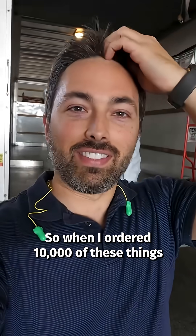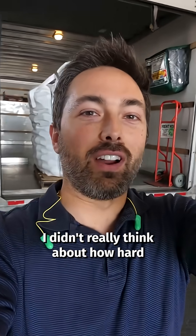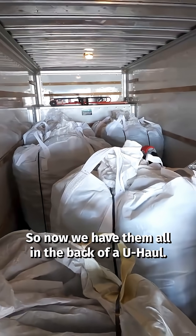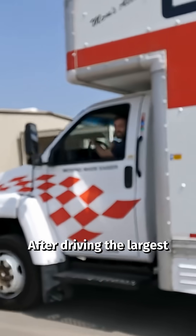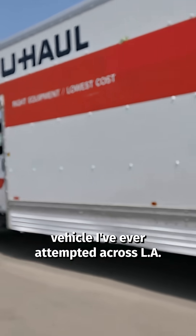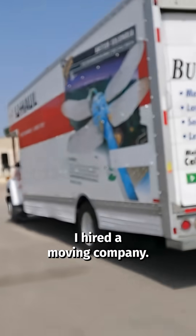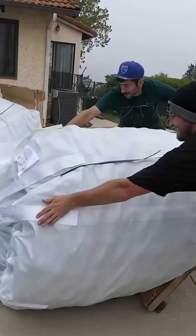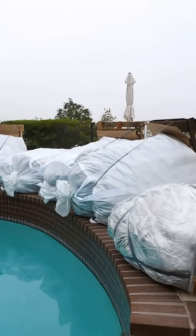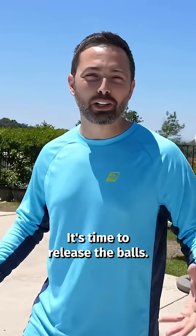So when I ordered 10,000 of these things, I didn't really think about how hard it would be to get them home, but now we have them all in the back of a U-Haul. The only challenge is getting them out. After driving the largest vehicle I've ever attempted across LA, I hired a moving company.